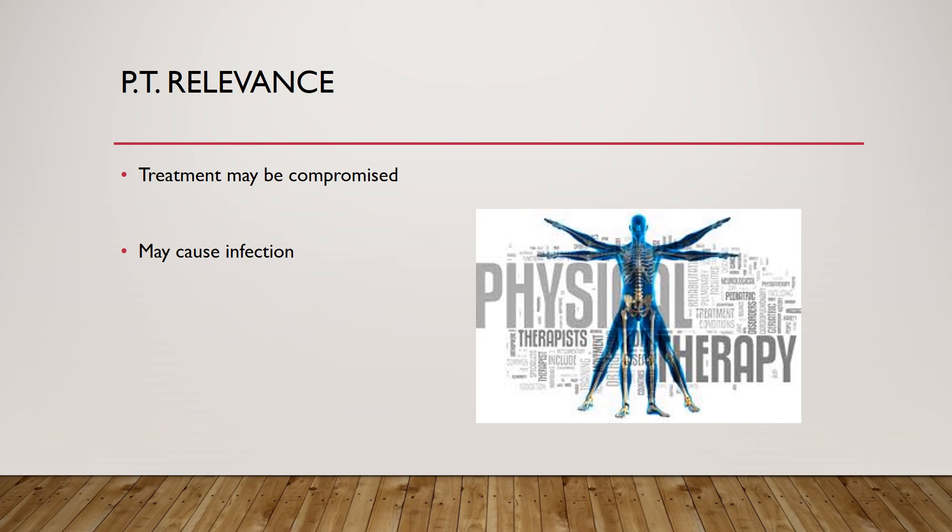Burns have significant relevance to physical therapy. If a patient is in pain from their burn and cannot participate in treatment, range of motion, strength, flexibility, and overall well-being can be compromised. When working with a burn victim, we also need to consider the open wound and be careful not to spread infection into anything that may affect the healing process.